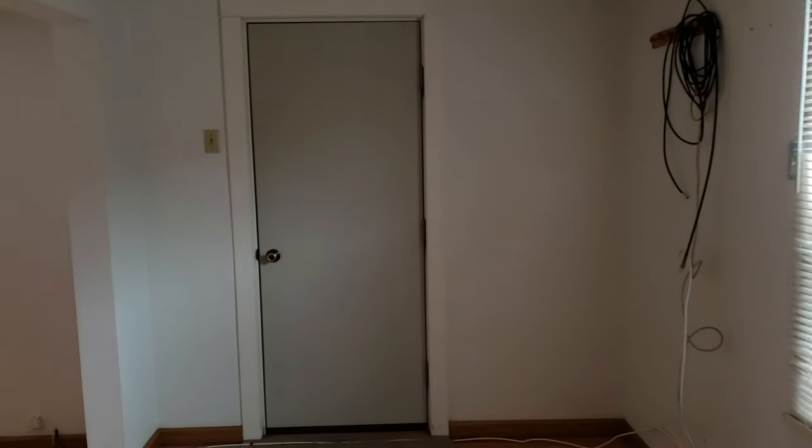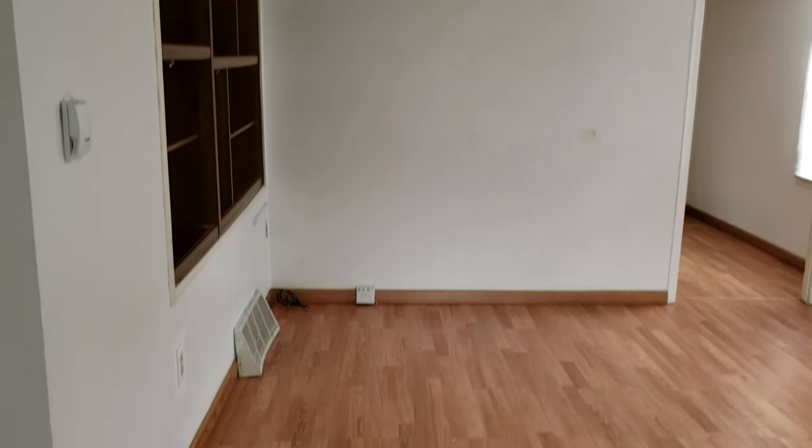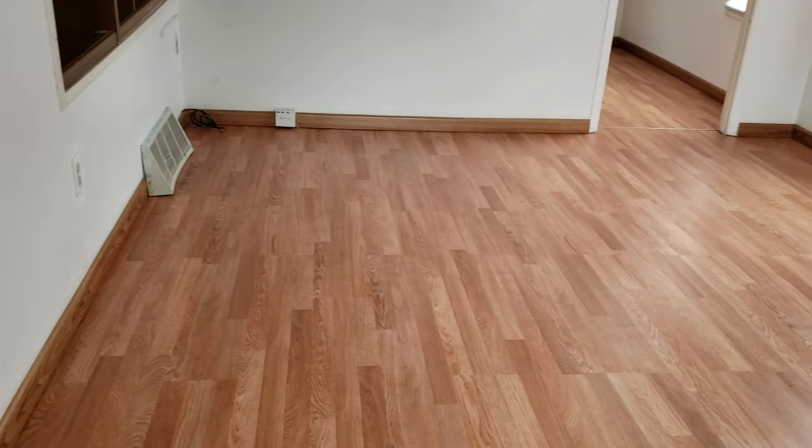Here's another video, this is 626 North Day. Let's go inside and take a look. There's the front door right there, got a pretty good size living space here, some built-in shelves for storage.